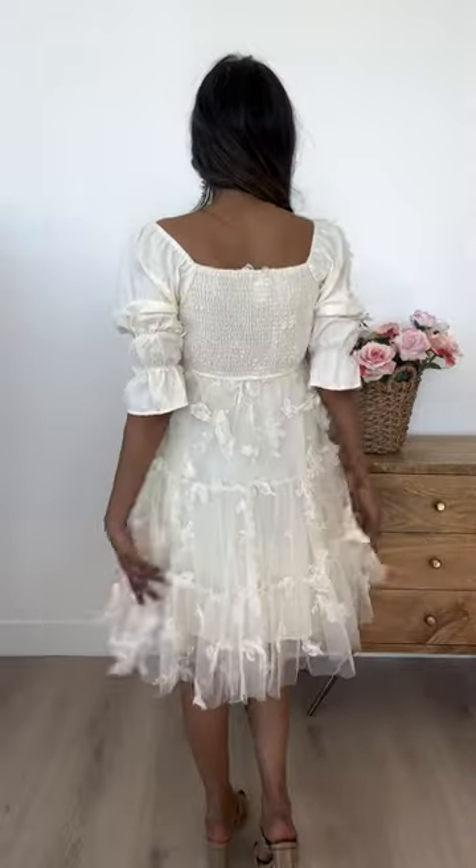This dress is fully lined and has three layers: the butterfly layer, an extra layer of tulle for a little bit of volume, and then the lining underneath. We seriously hope you love this dress as much as we do — it is so stunning and you're going to love it!